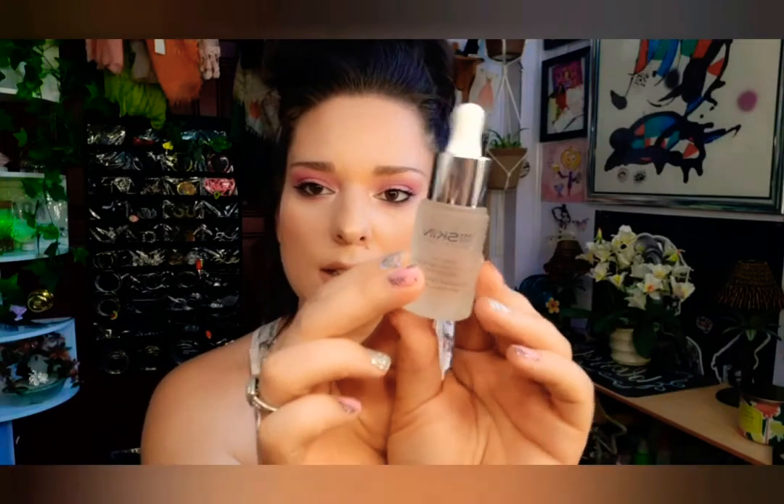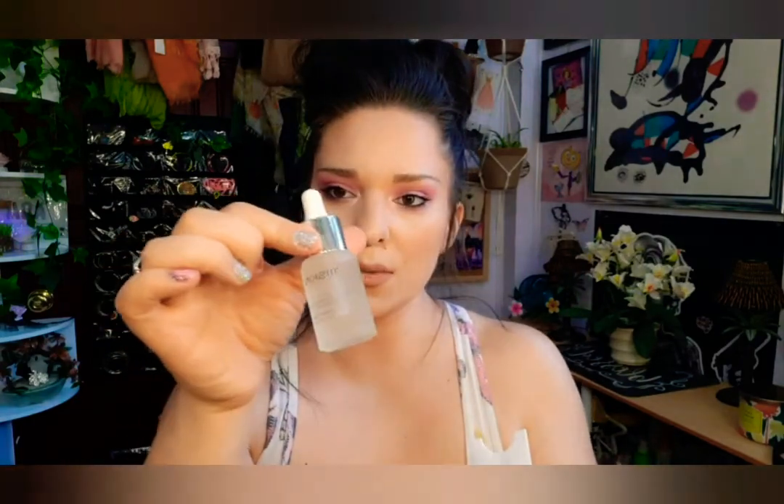The next thing I have here is this 111 Skin product. It's for boosting anti-pollution on your skin, so it helps you stay younger and kills all that negative stuff that sits on your face. Super stoked to use that for sure. This retails for $135 — that is insane! It says to shake well before use and mix one to two drops into the palm of your hand or your favorite moisturizer.